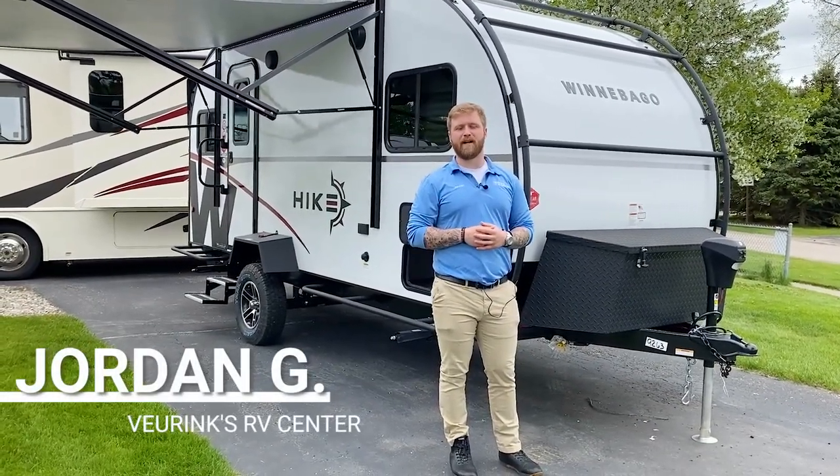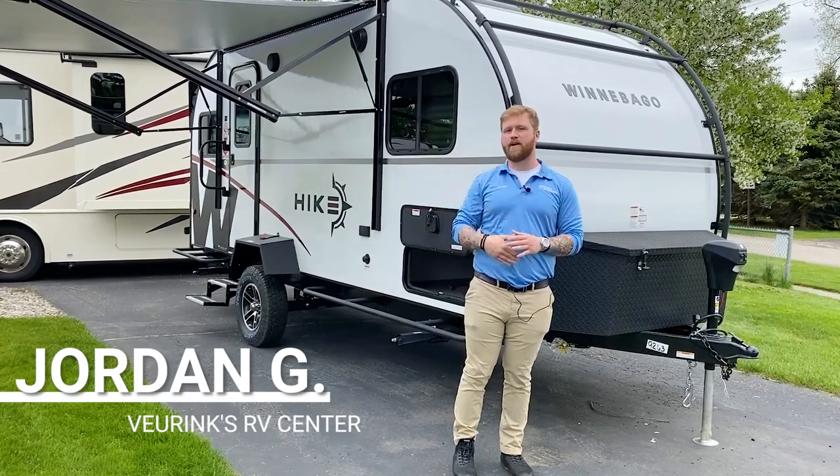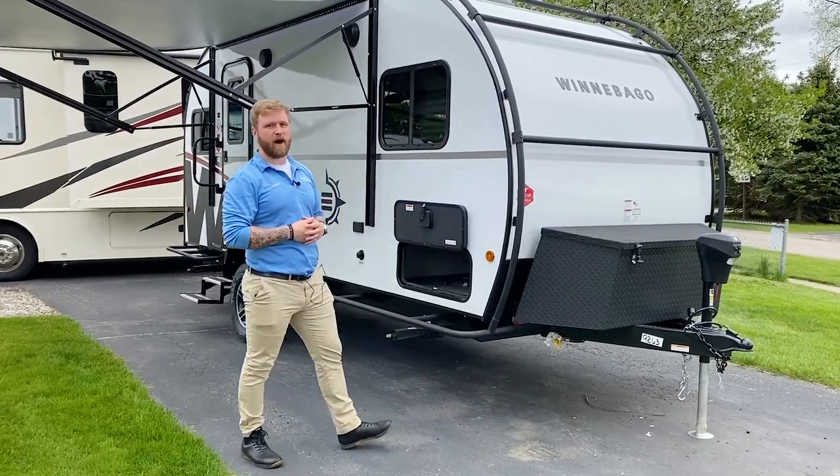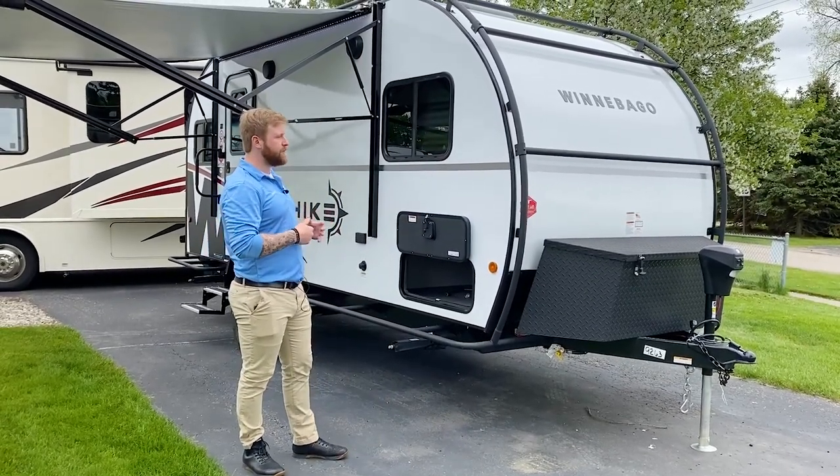What's going on guys? My name is Jordan at ViewRinks RV Center, where we have been owned and operated for over 65 years. Today I want to show you our 2021 Winnebago Hike 171 DB.